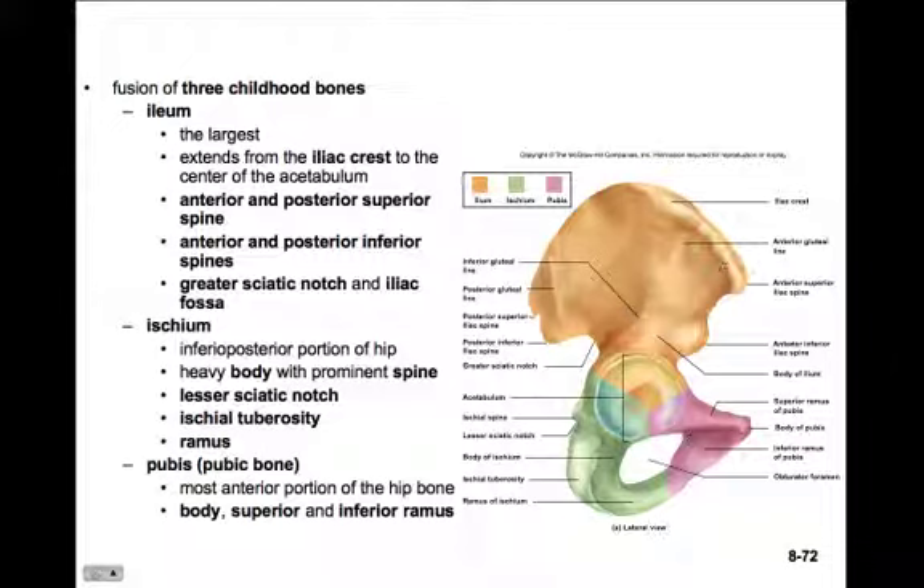On the ilium we have some big features. We know already that this is the iliac crest, and there are four spines on it. They're named accordingly: the anterior superior iliac spine is the highest one on the front side; the posterior superior iliac spine is the highest one on the posterior side; then the anterior inferior iliac spine; and the posterior inferior iliac spine. We can feel the anterior superior iliac spine clearly when we locate our hip bones.